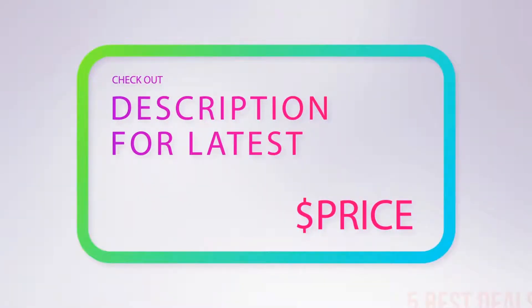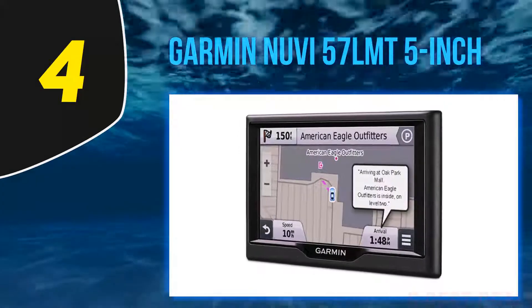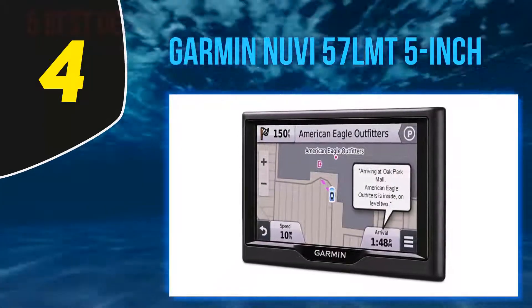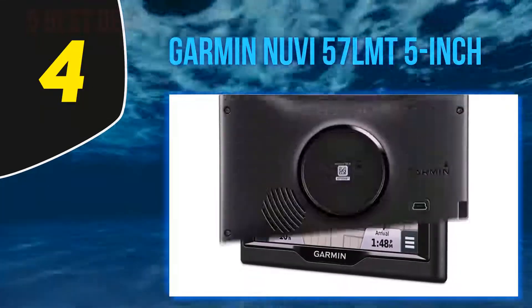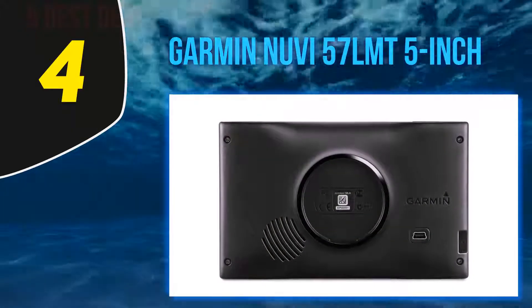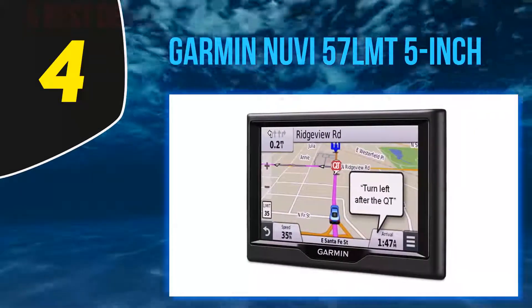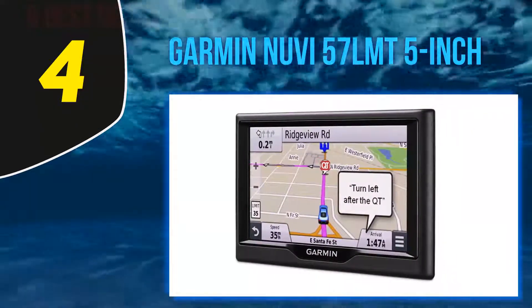At number four is the Garmin nuvi 57 LMT, a 5-inch GPS navigation unit. One of the highest rated and most popular products on the market, you can pay extra for lifetime maps or lifetime maps and traffic data.